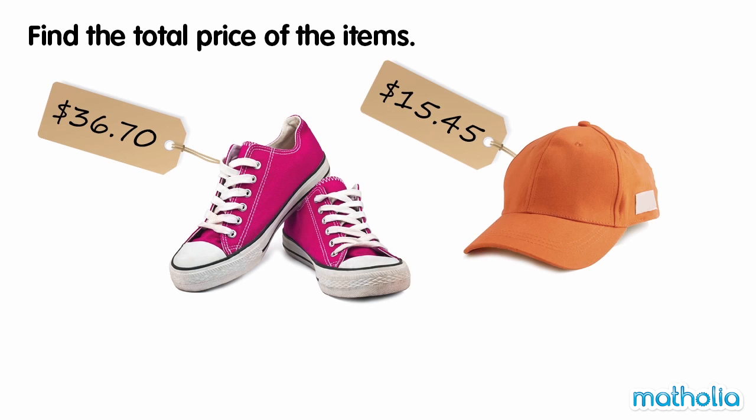Find the total price of the items. The price of the shoes is $36.70, and the price of the cap is $15.45. To find the total price of the items, let's write the amounts in cents and add.